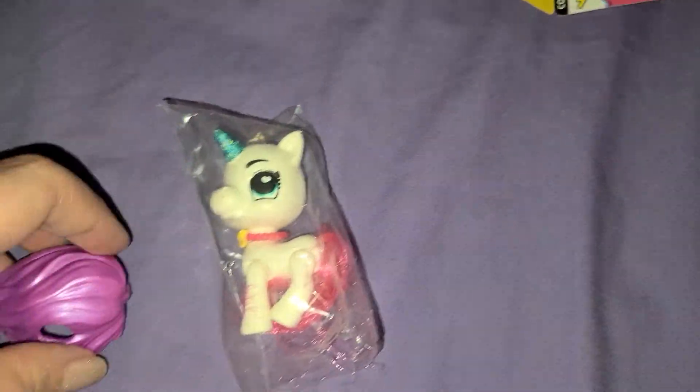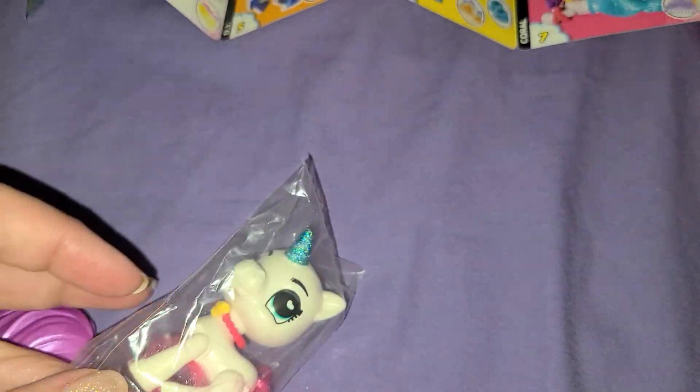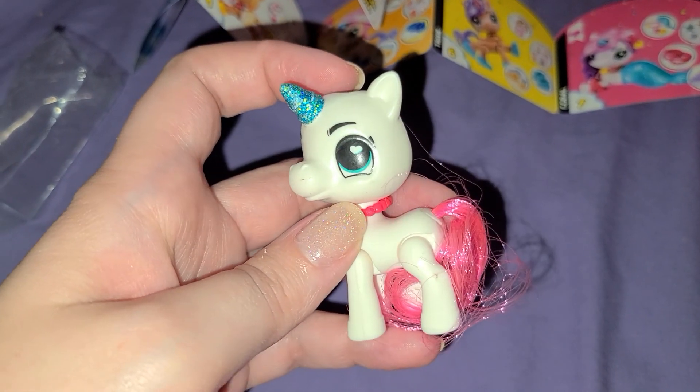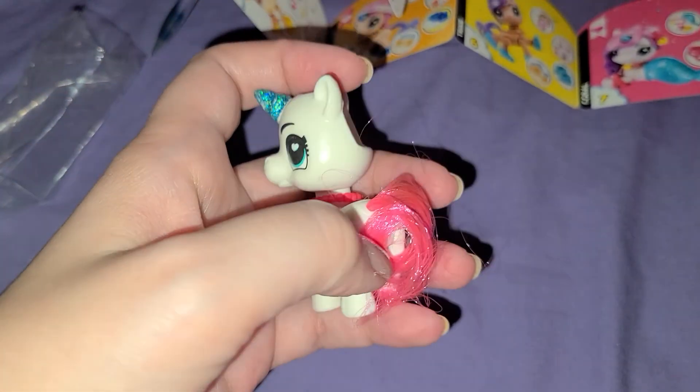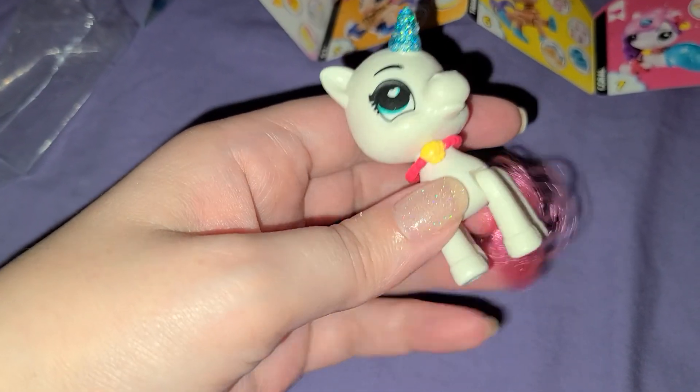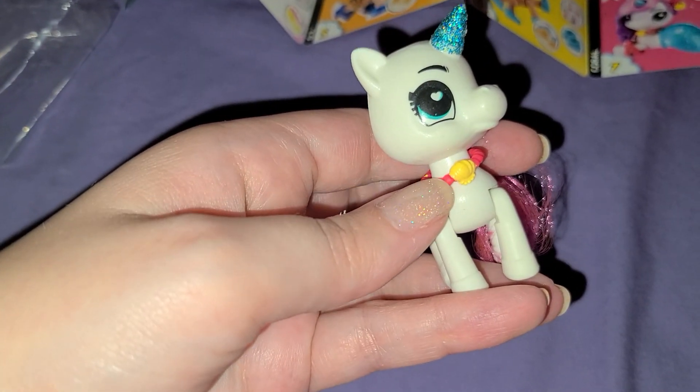Oh, is this the mermaid? I think this might be the mermaid! She's a white unicorn with a really nice shimmery blue horn and a pink tail — oh, it must be her. She's got a seashell necklace.